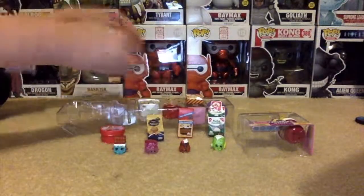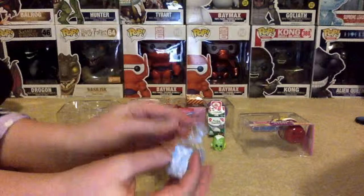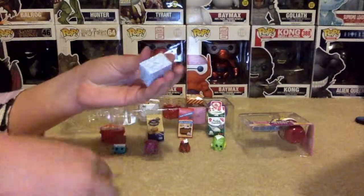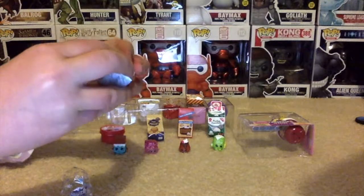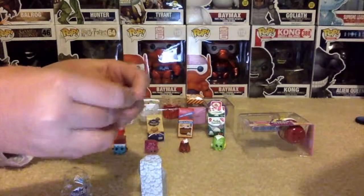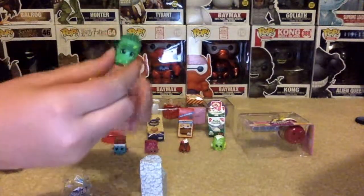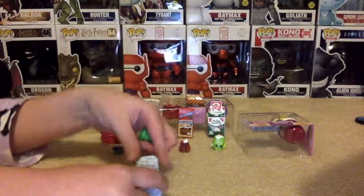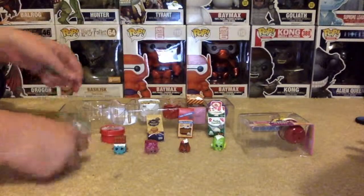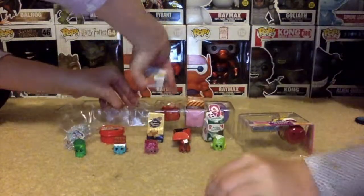Coolie ice. Coolie ice cream. Coolie ice cream looks good.